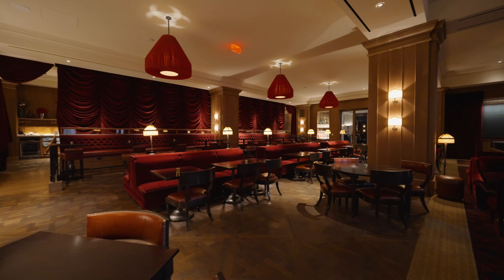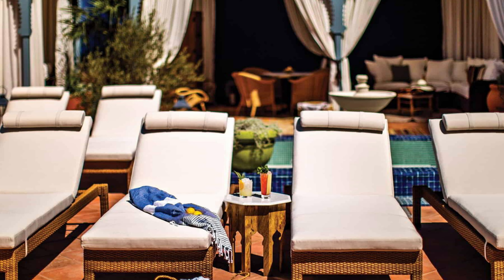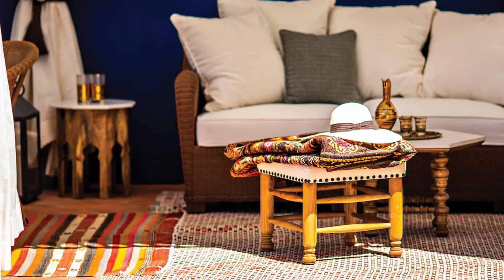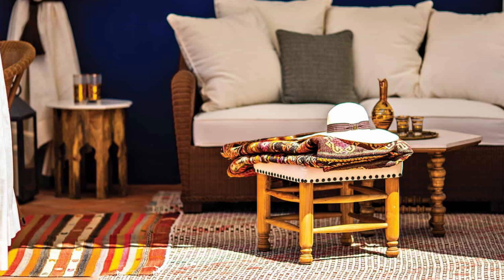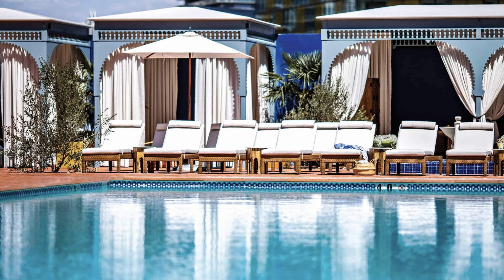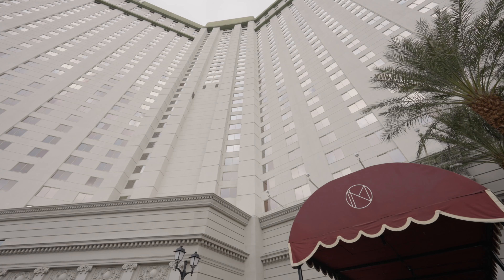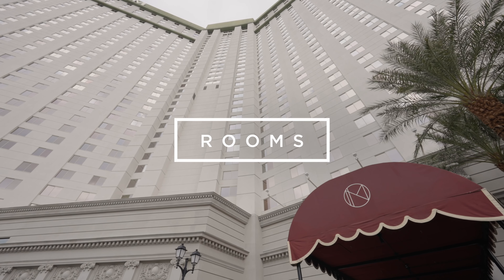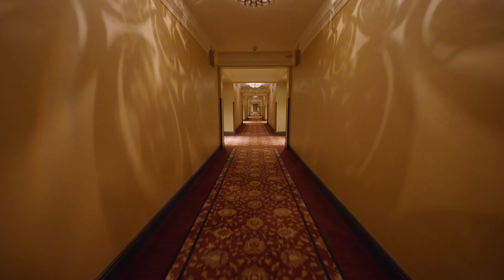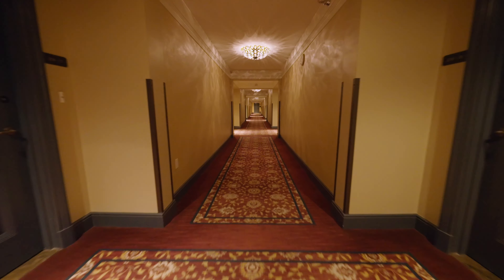In terms of amenities, Nomad guests have access to all the big resort diversions available at Park MGM, including pools, a spa, gym, casino, and a variety of eateries. The Eataly location at Park MGM is super popular, and there's also Roy Choi's Best Friend restaurant and the fun speakeasy lounge On The Record. Beyond the Park MGM facilities, Nomad has a few cool venues of its own. The Nomad Casino is topped by this iconic Tiffany glass ceiling, preserved from the former Monte Carlo Casino.